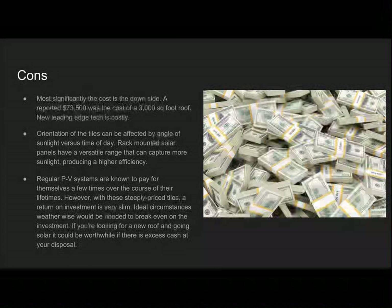However, there are cons. Most significantly, the cost — a reported $73,500 was the cost for a 3,000 square foot roof, because it is new leading-edge technology. Orientation of the tiles can be affected by the angle of sunlight versus time of day, so versus a rack-mounted solar panel, which has a greater versatile range and can capture more sunlight for higher efficiency, these tiles are less flexible. Regular PV systems are known to pay for themselves a few times over their lifetimes; however, with these steeply priced tiles, the return on investment is very slim, and ideal weather circumstances would be needed to break even on the investment.